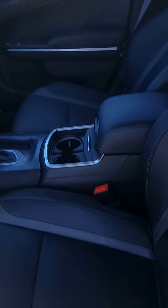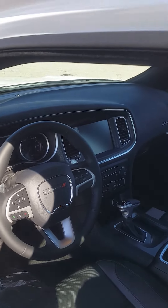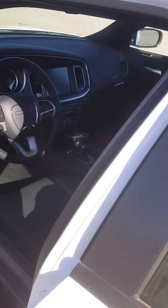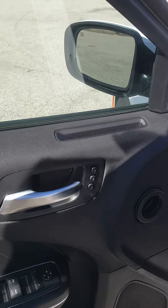The seats are going to be leather, as you can see. It does have a power driver seat with the automatic headlamps and the 8.4-inch touchscreen. Also standard Bluetooth connection. What I love about this particular one being the RT Plus is it also is going to give you memory seats, Mike.